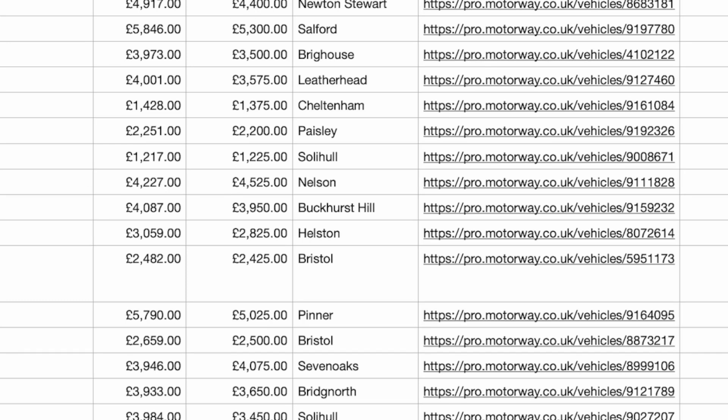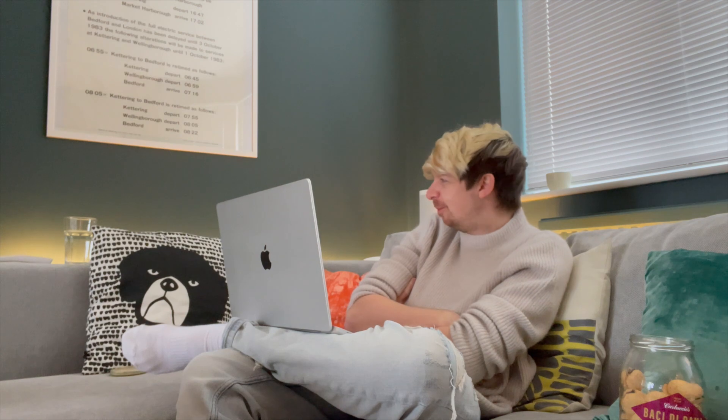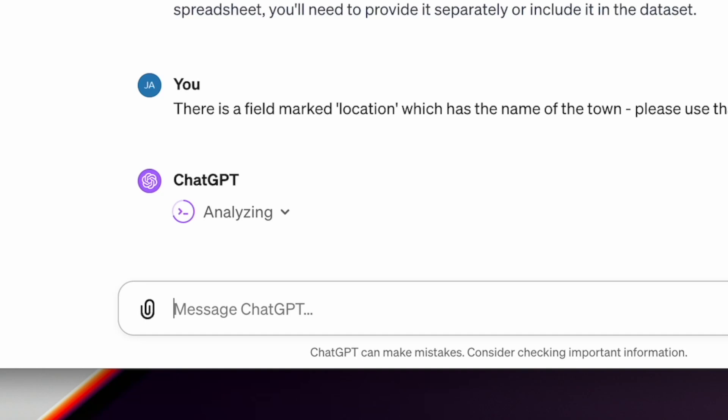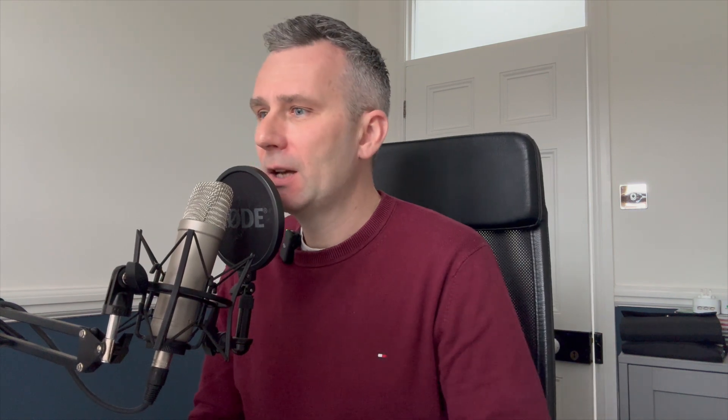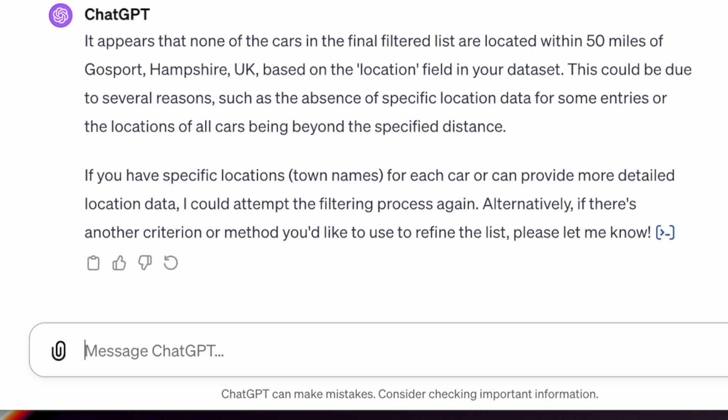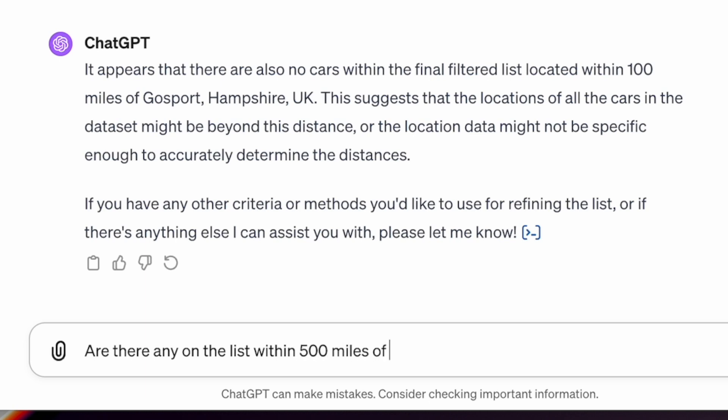Yeah, it says there is a location field - that's what it's telling me. It has the name of the town. That would be clever if it could do that - genuinely useful. Think of all the cross-references and that it would have to do with a map for everything. It appears that none of the cars in the final list are located within 50 miles of Gosport, UK, based on the location data set. Let's just ask it something - are there any on the list within 500 miles of Gosport, Hampshire?